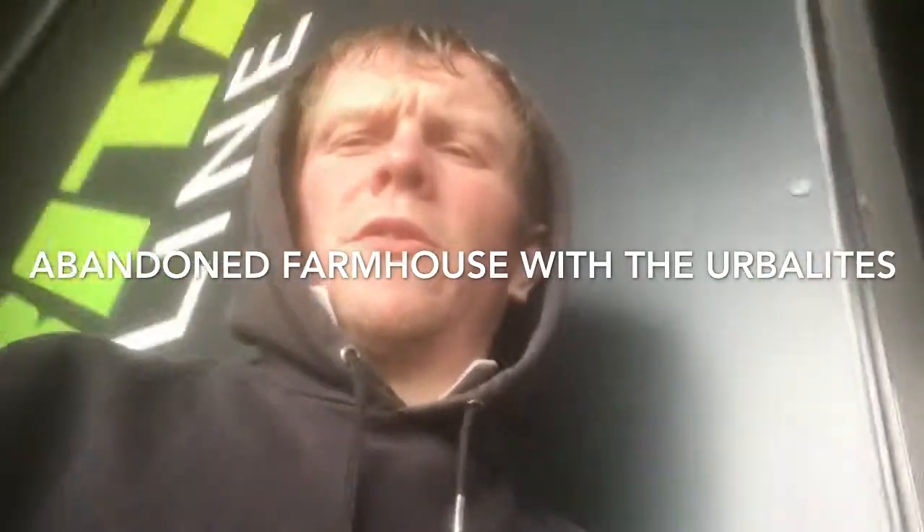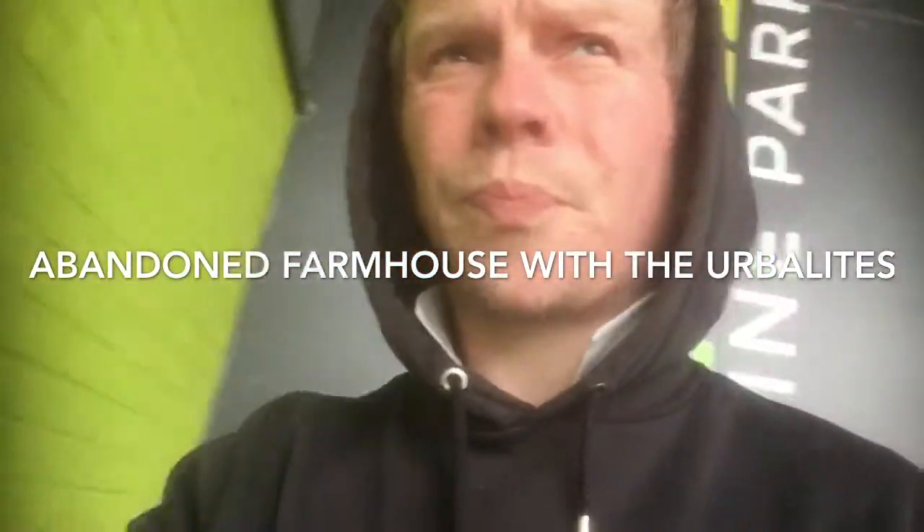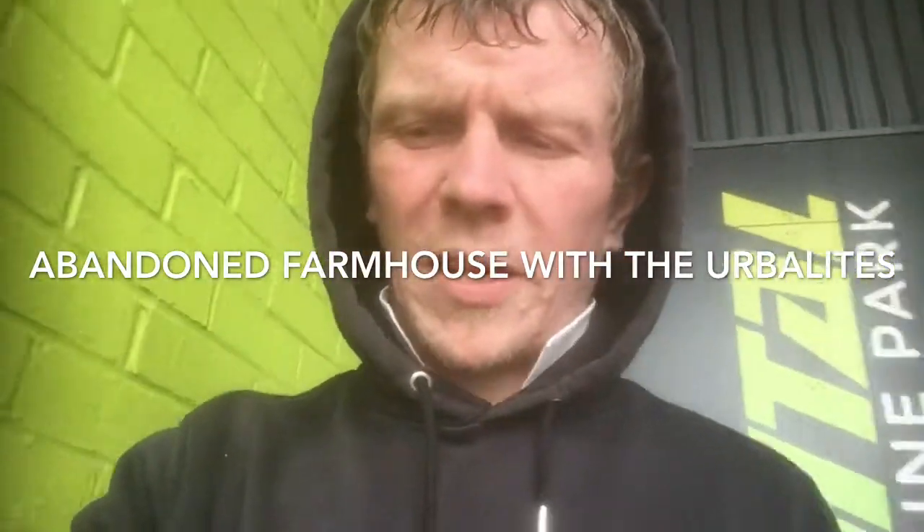Welcome back to another episode of exploring with the Herbalites. Today we found an old farmhouse abandoned, so we thought to poke our head in and have a look. I hope you enjoy.